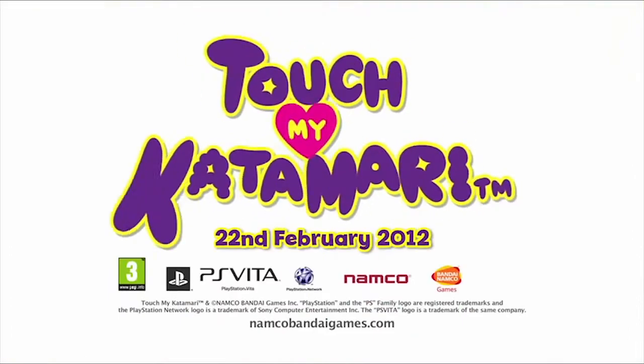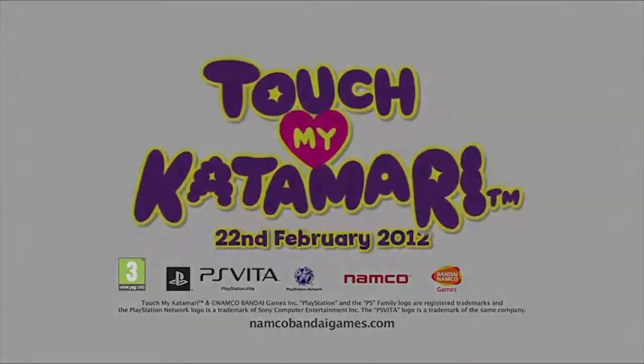Touch My Katamari! Katamari! Katamari! Katamari!